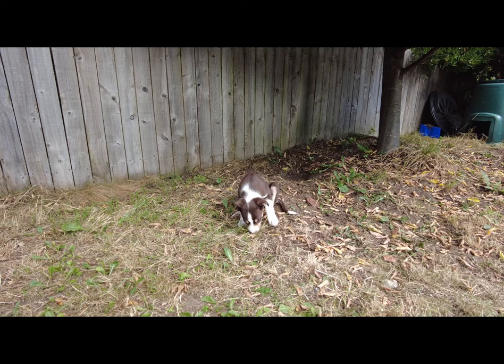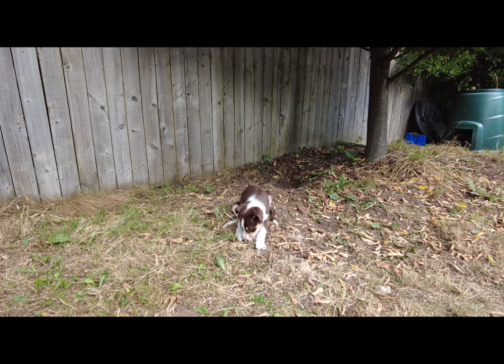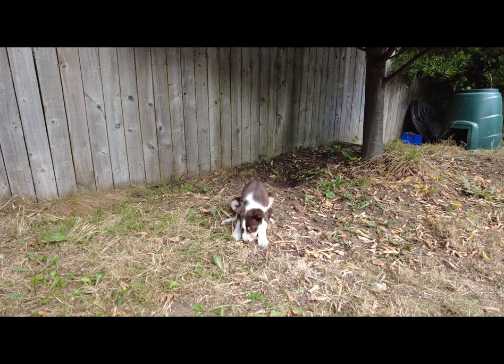She's eight weeks old, possibly just turned nine. Her name is Maple, that was decided by the whole family — there was lots of other names but Maple was one that everybody was happy with.